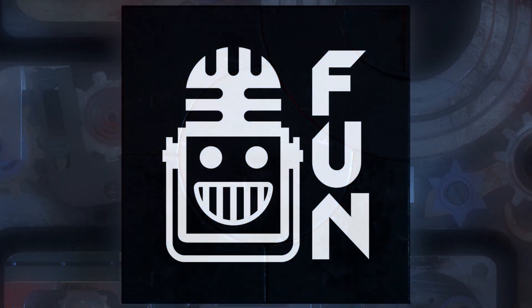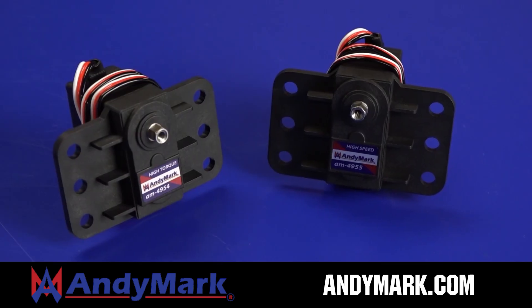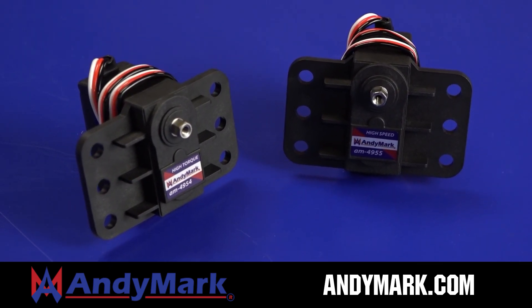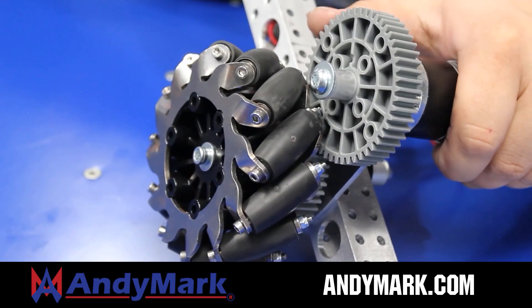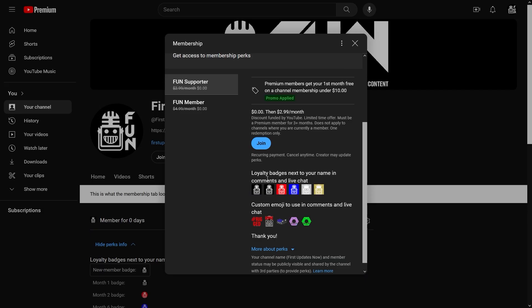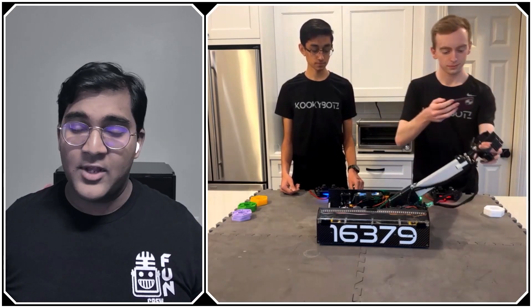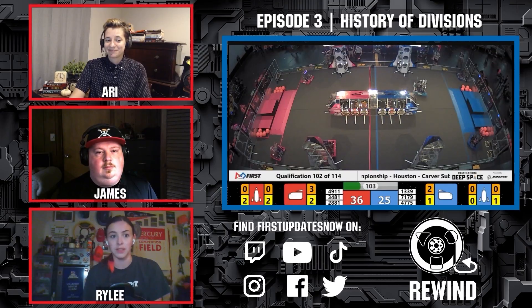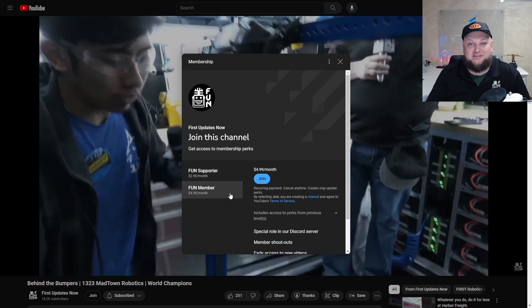This video on FUN is brought to you by viewers like you and also in partnership with Animark — your one-stop shop for all your robotics competition needs, celebrating 20 years of quality robotics parts and superior service, with employees having over 200 years of first-team experience. Head over to Animark.com for high-quality and affordable solutions. Also support FUN content creators by joining YouTube Membership for early access to videos and more — 100% of revenue goes back to correspondents.